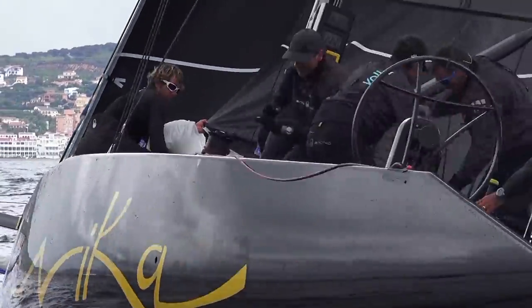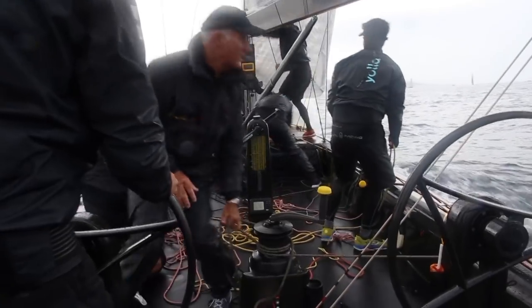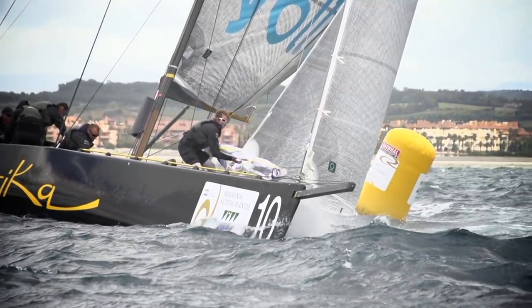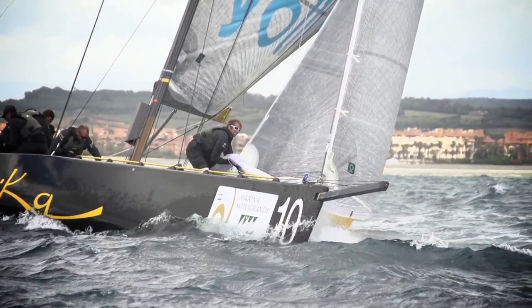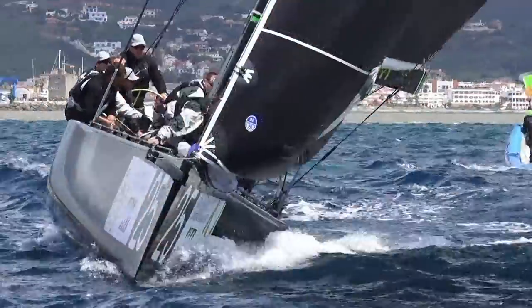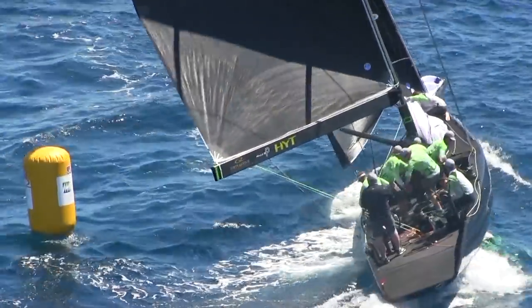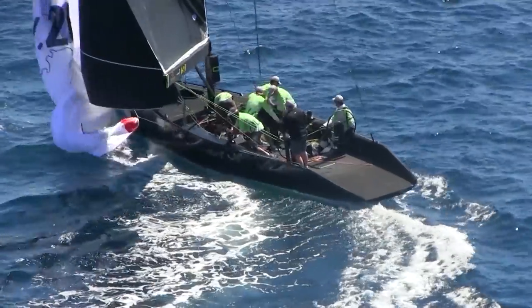Defending champions Team Nika looked to take advantage and claim a repeat victory. Of course there is some pressure, and of course we want to do our best. It's a bit challenging because we changed two crew members in the last regatta. Team Aqua, one of the most successful teams in the tour's ten-year history, has won all the titles apart from the World Championships, which has always eluded them. So Chris Bake and his crew were hankering for this victory and willing to put everything into winning the prestigious crown.